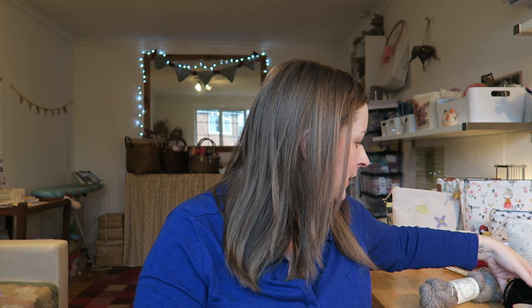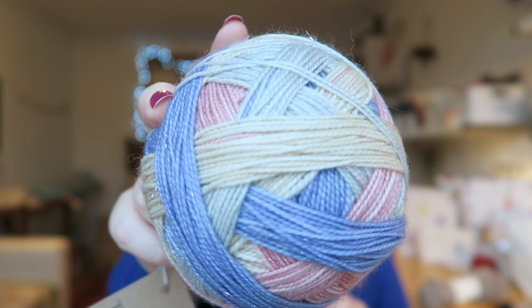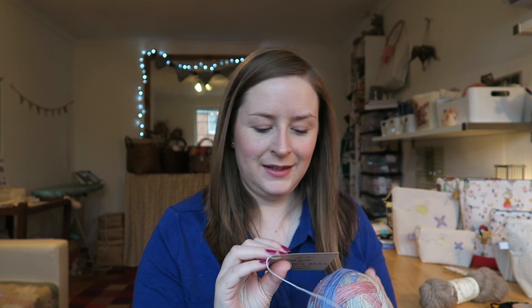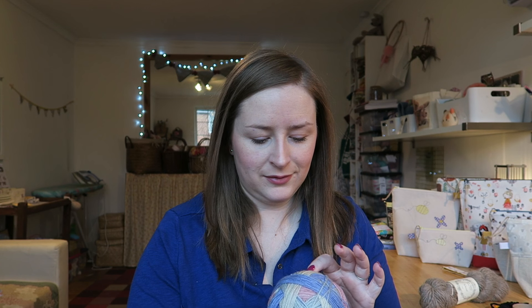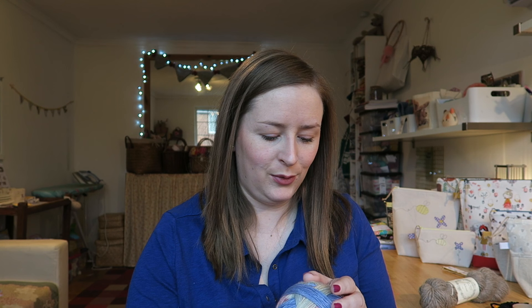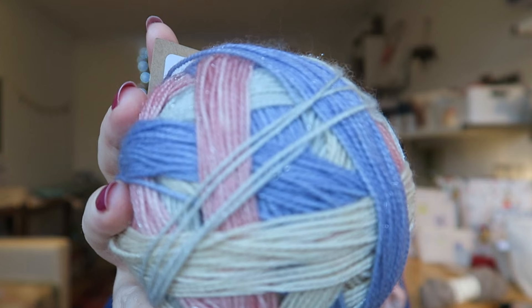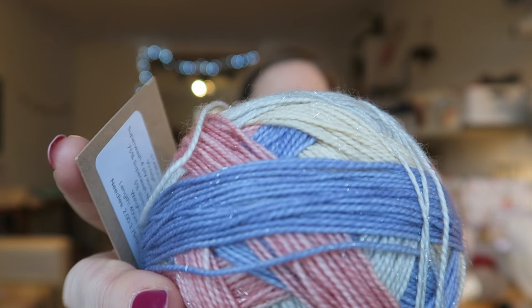Mya very sweetly included something else in my package — a Stardust Sock in the Vintage Tea Party colourway. It's so beautiful: sort of buff and cornflower blue and a lovely pink, with a really light minty green and sparkle. That was an absolutely lovely treat and surprise — thank you so much, Mya. The Wall Barn has actually moved to their own website: thewallbarn.com.